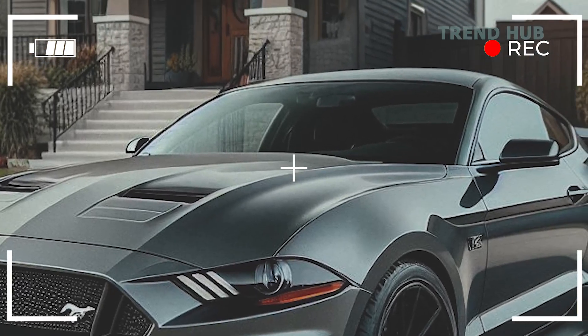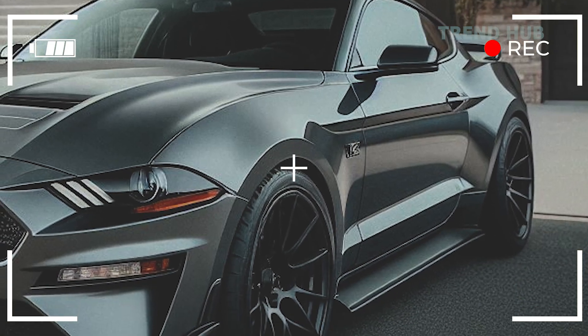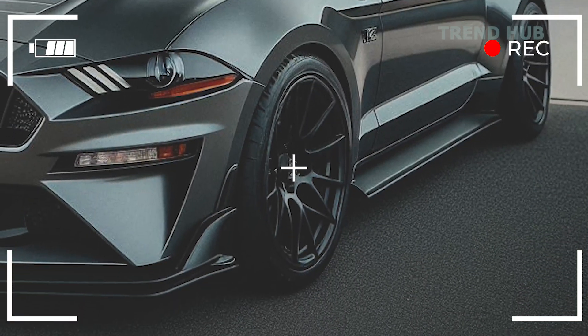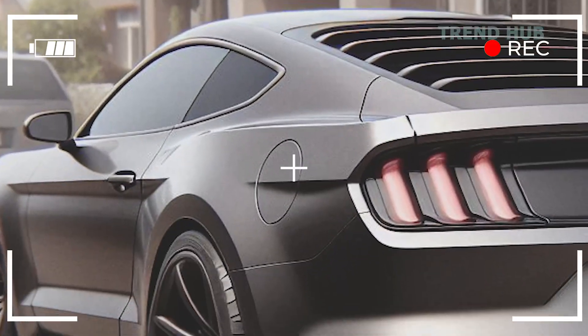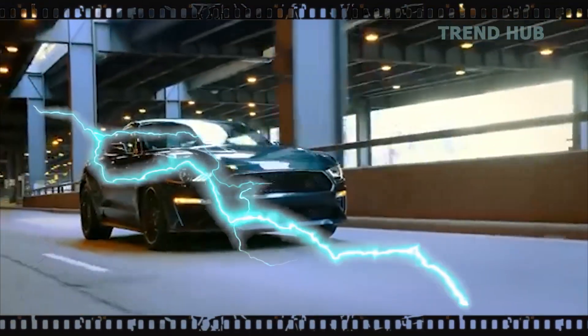The 2025 Bullitt is launched in the dark Highland Green exterior, coupled with a gray color, while black applies to the grille, wheels, and window trim. These features give it an elegant and provocative look that can definitely attract attention on the roads.